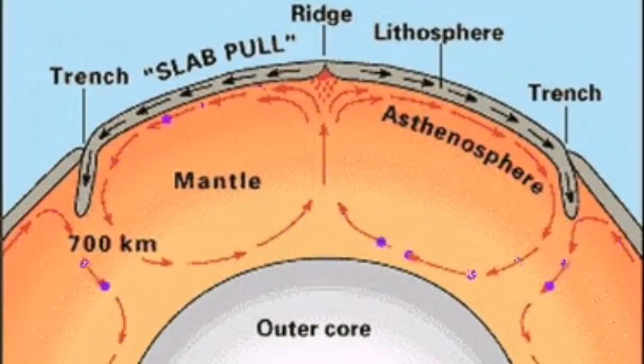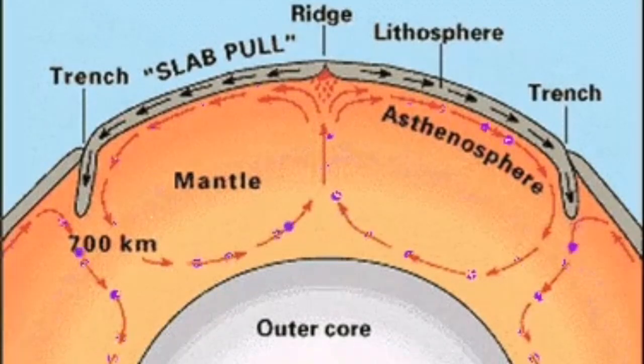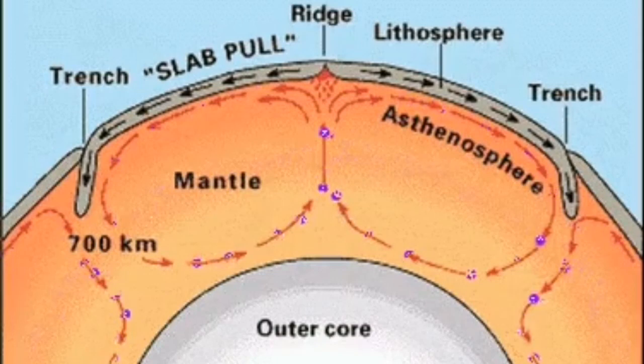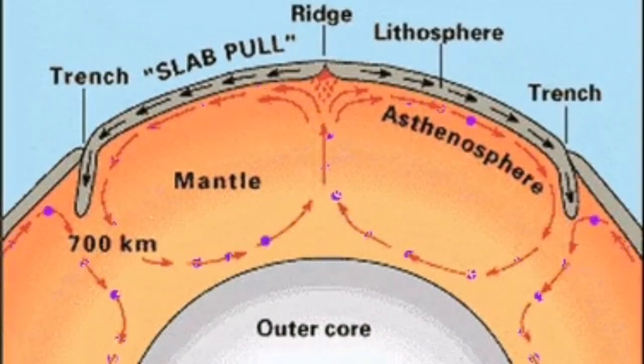These crustal slabs are floating on the mantle of the earth. We now know that there is a convection cell where these cells create motion in these tectonic plates, dragging them into a trench. Then they sink by their own weight into the mantle of the earth. They may come up later at some other point, due to being heated up, at a place that we call a ridge.